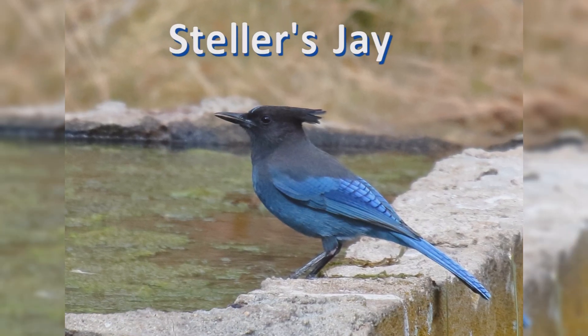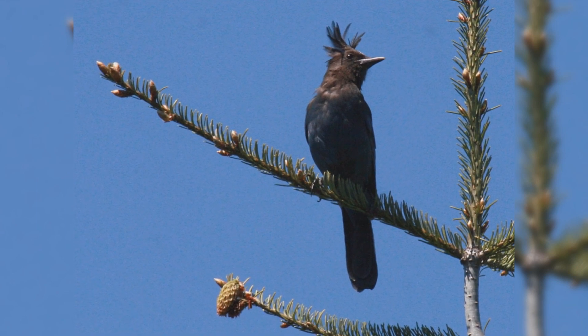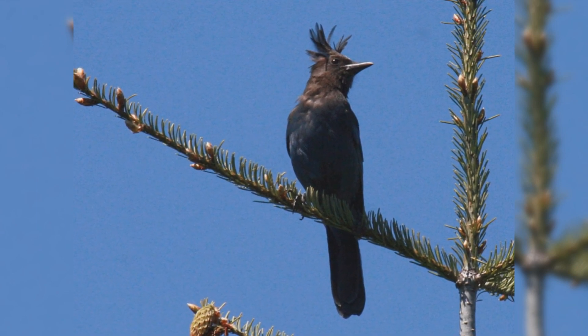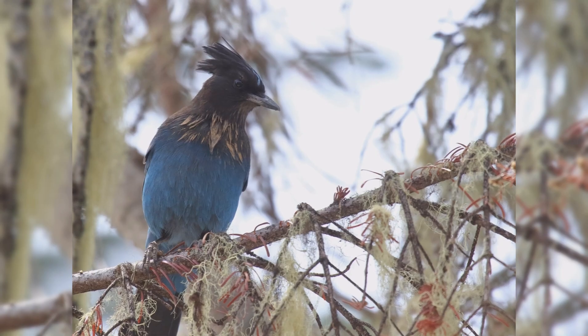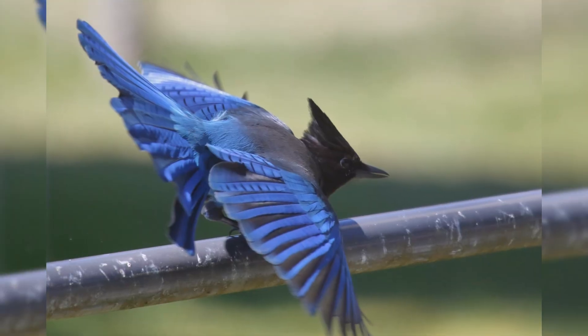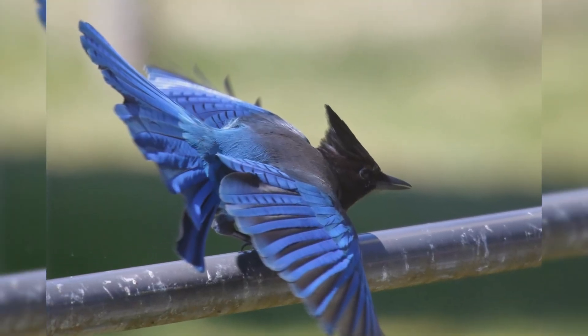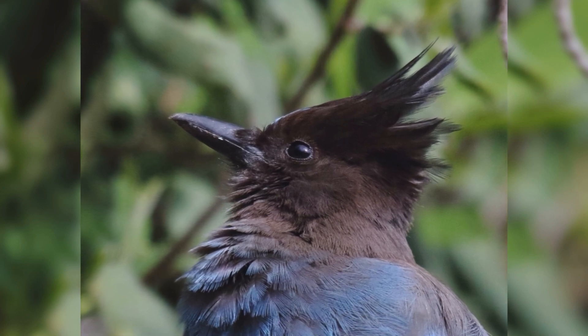Steller's Jay. Steller's Jays are common in conifer forests of the West. These birds are year-round residents from southeast Alaska, along the coast, and in the mountains through Mexico. They are especially common in damp coniferous forests along the West Coast, but they also occur in drier pine forests and the Rocky Mountains. They are common in towns within these forests.